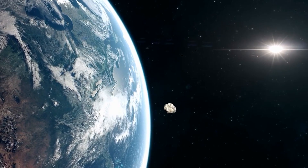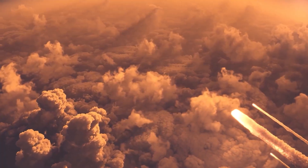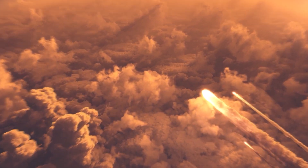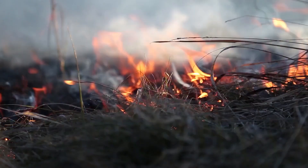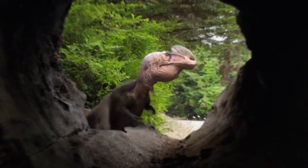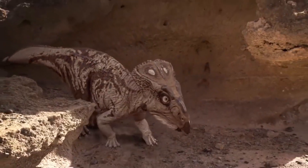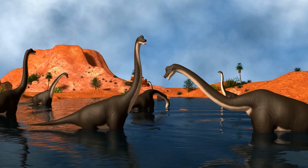However, some animals and plants managed to survive. Scavenging mammals survived. This may seem like a big loss, but to some animals it was a benefit. Within a short period of time, predators were swept off, meaning the rate of competition became low. The available resources were now meant for the surviving animals.